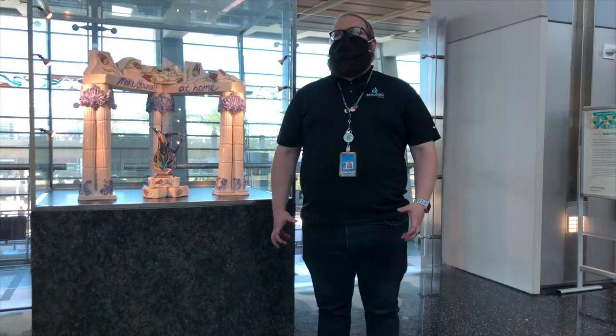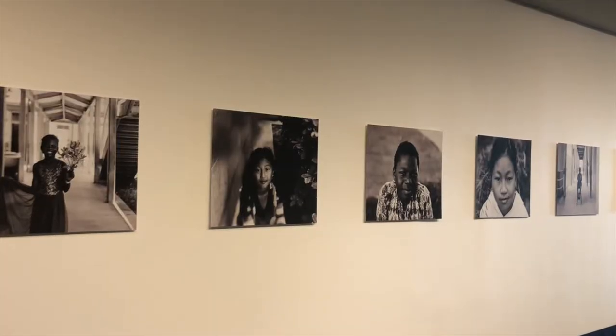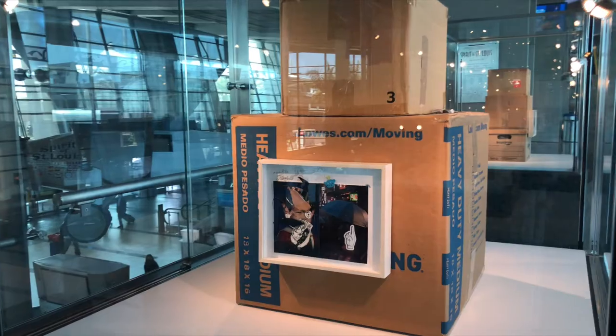Home is a sense of place. It's a physical space. It's a memory. It's a person. It's an environment. Home is so many things to so many different people.